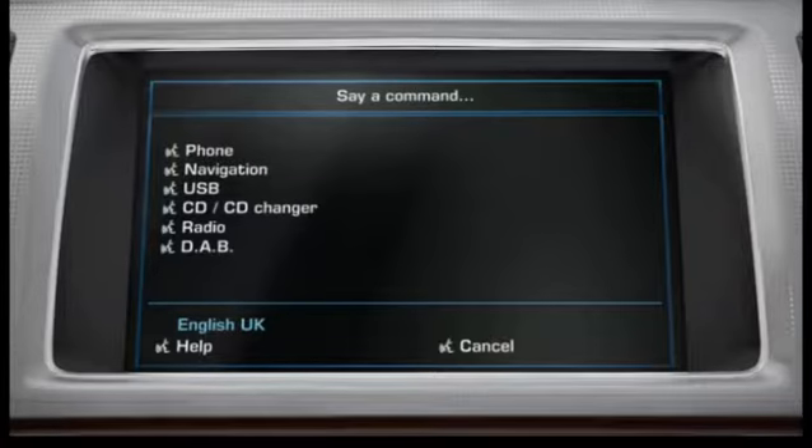Users in the U.S. using the system in English must ensure that the system is listening in English-U.S. Those in the U.K. must ensure that the system is listening in English-U.K.